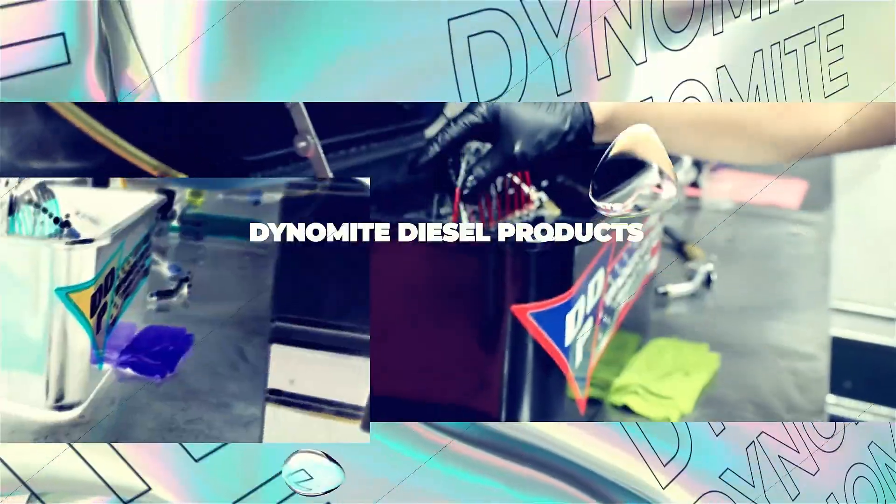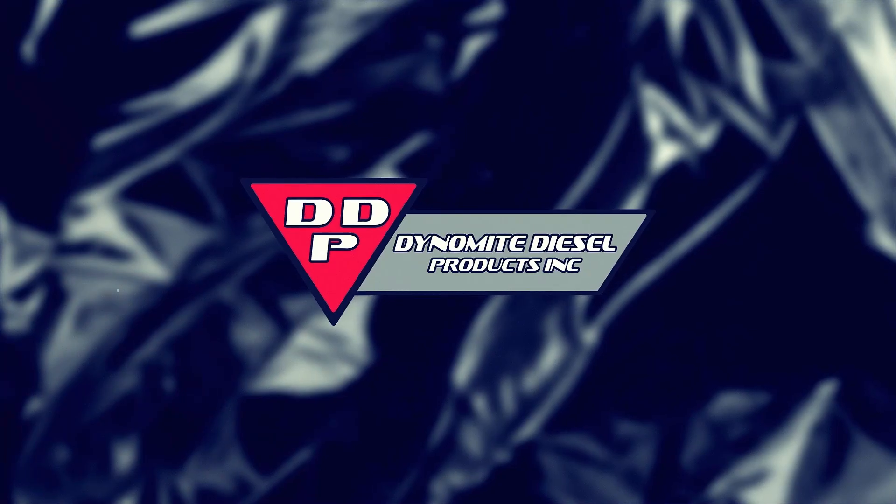3, 2, 1, here we go! Guys, Lenny Reed, Dynamite Diesel Products. Today's video is brought to you by me on some information about chemicals that actually work — not smoke and mirrors, it's actually good stuff.